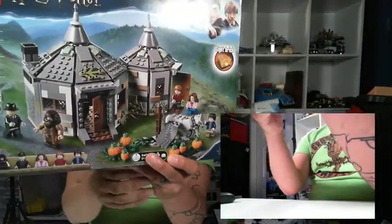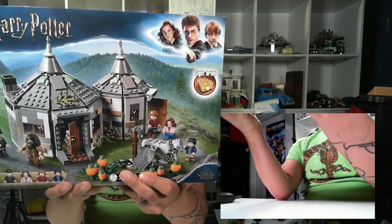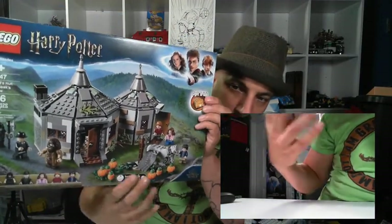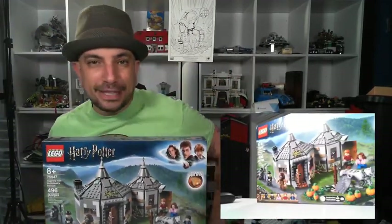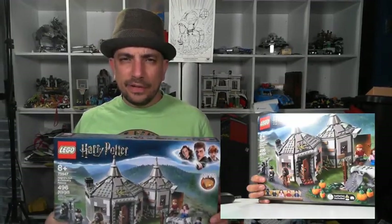One of my favorites besides the Expecto Patronum set is Hagrid's Hut. They had a version before but this one is much better — 496 pieces and six figures, including the executioner who's there to kill Buckbeak, Ron, Harry, Hermione, and Hagrid himself. There's a teacup inside and a pumpkin patch outside. Hagrid is trying to delay them while Buckbeak gets saved. This set was around $50 to $60.